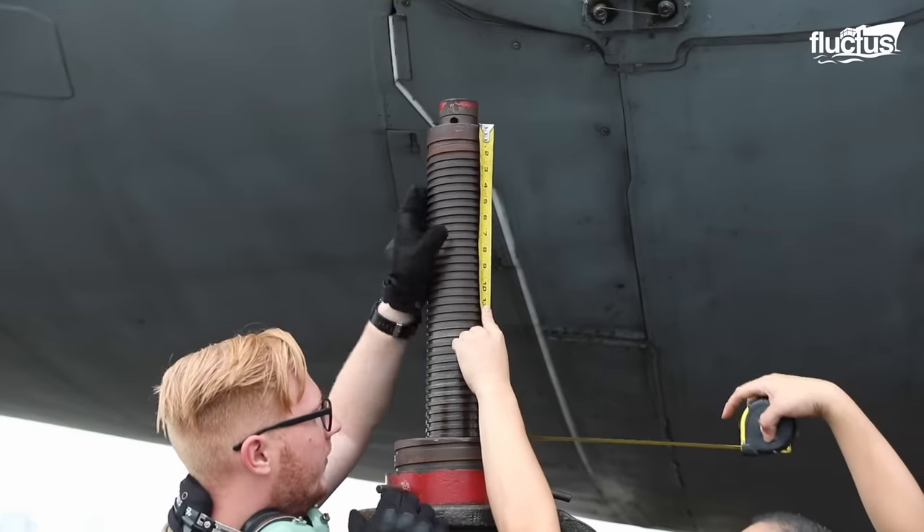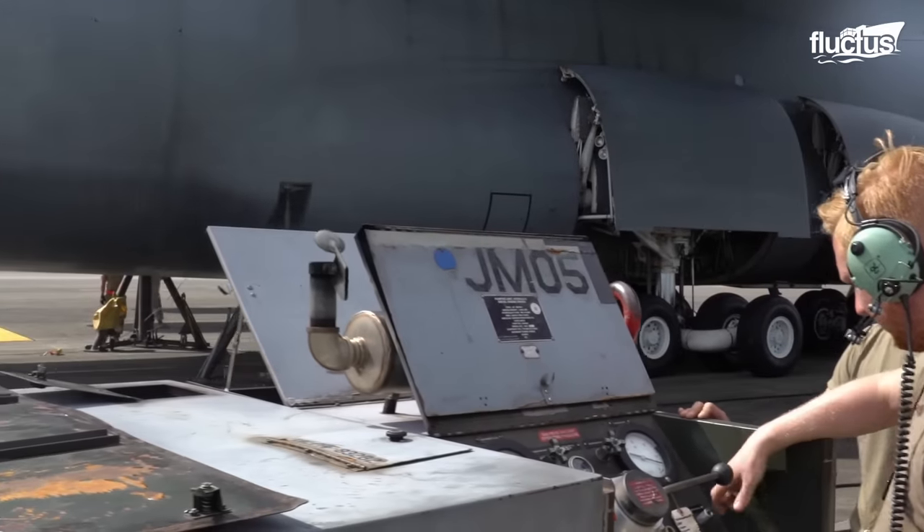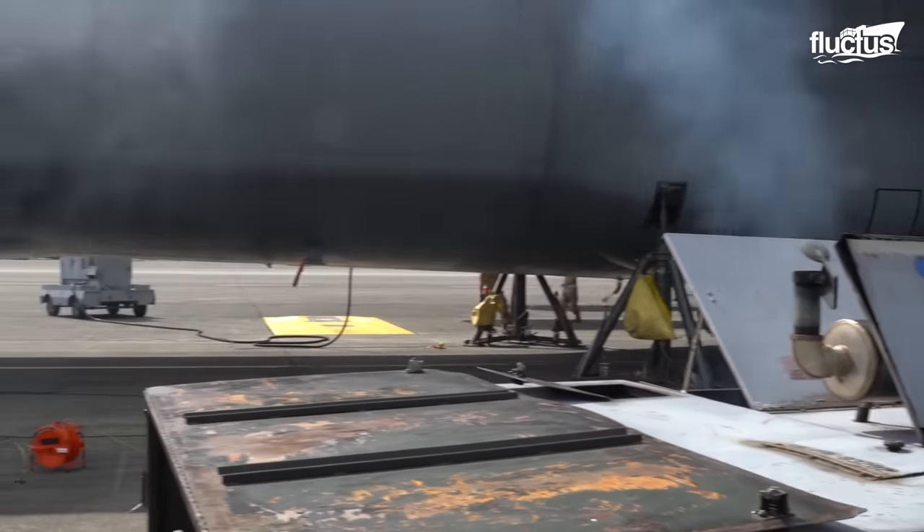Although jacking up the C-5 is a time-consuming endeavor, it remains an indispensable step in the meticulous upkeep of this remarkable aircraft.